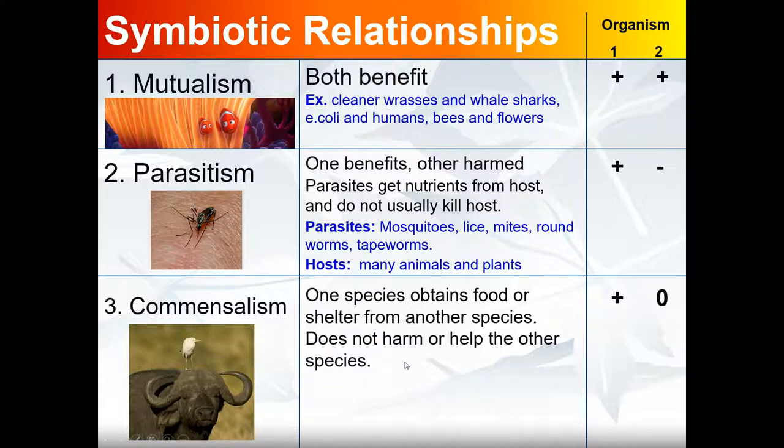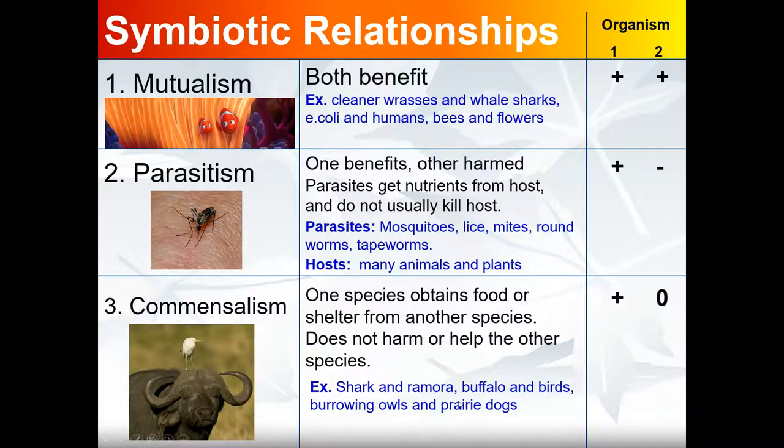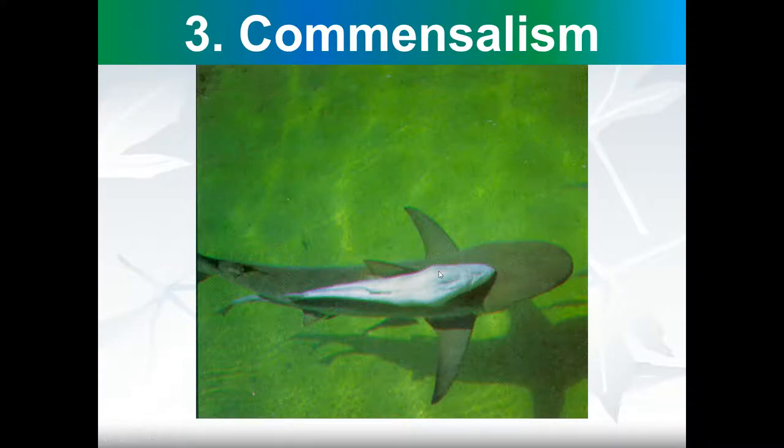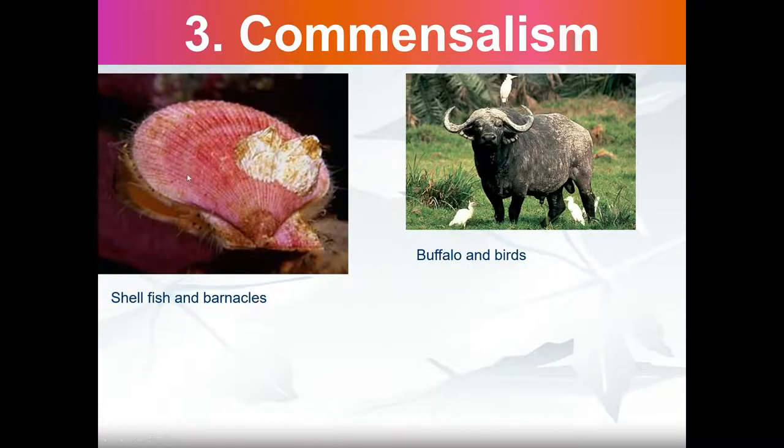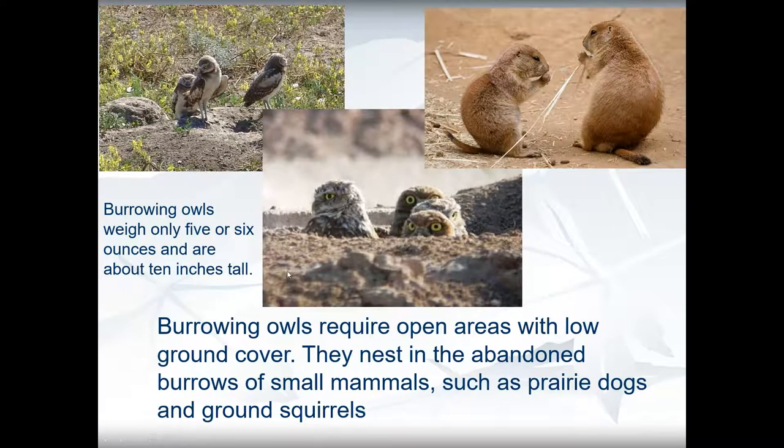Commensalism: one species obtains food or shelter from another species and does not harm or help the other species, so we write a zero for the species that is not affected. Examples include shark and remora — the remora gets a free ride and the shark is not affected. Shellfish and barnacles: barnacles living on a host don't take nutrients from it, so the host is not harmed. Buffalo and birds: if the birds are just perching on the buffalo and not eating parasites, only the bird benefits. Burrowing owls take over the burrows left behind by prairie dogs — the owls benefit and the prairie dogs are not affected.